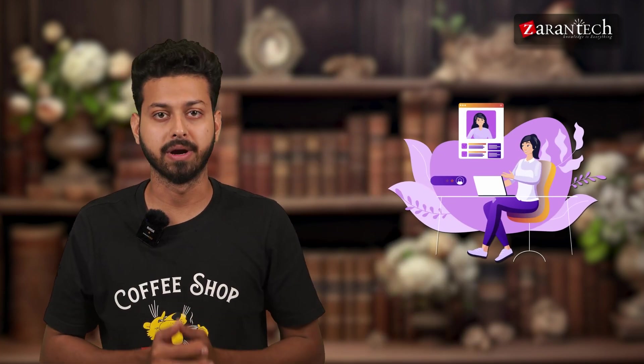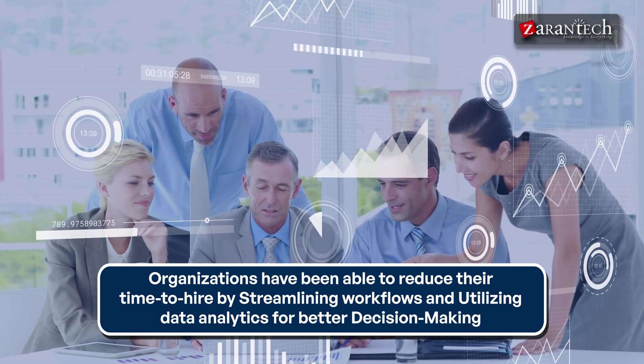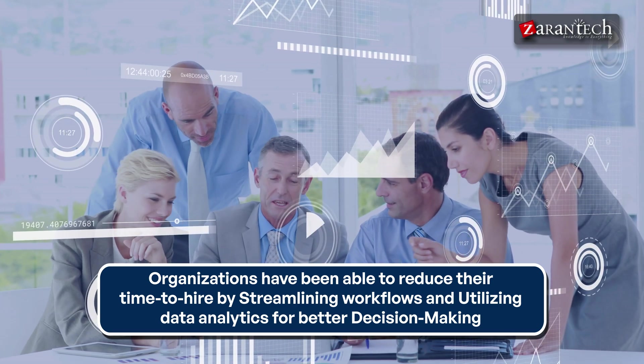Companies using Workday Recruiting have reported significant improvements in their hiring processes. For instance, organizations have been able to reduce their time to hire by streamlining workflows and utilizing data analytics for better decision-making.